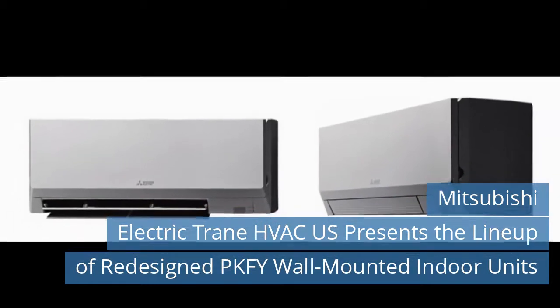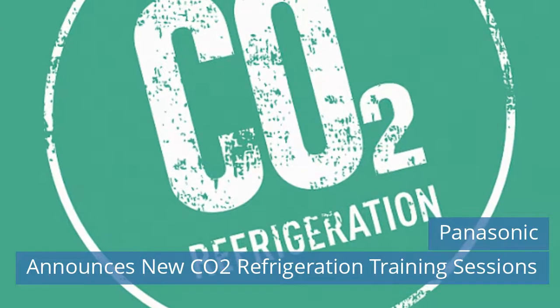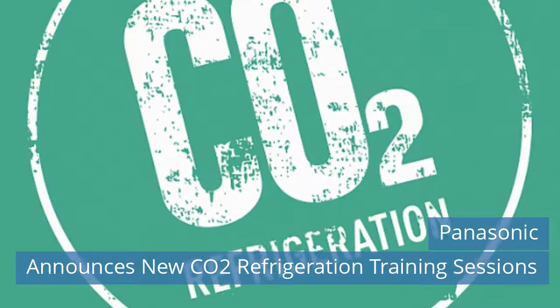Read more news on our website today. Second news today: Panasonic announces new CO2 refrigeration training sessions.